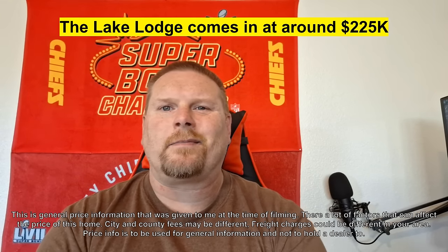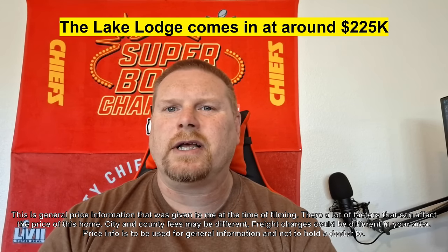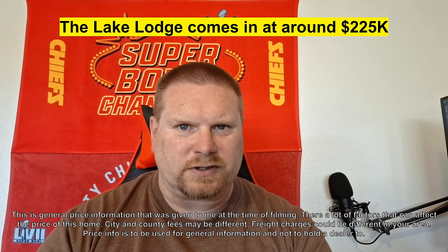This is also in Montana, the northwest, where prices are a little bit higher than, say, down south in Mississippi where I was just at — where prices are a lot cheaper for a much bigger home. With those kinds of things in mind, it adds a little bit more to the cost, but still it's not a bad price. The home is right around $225,000 for this one.